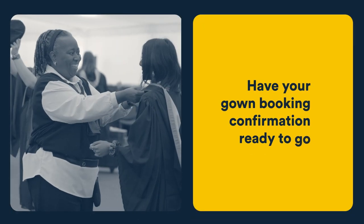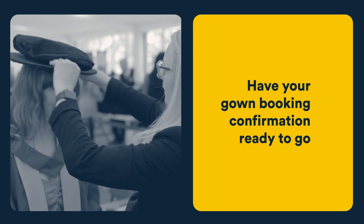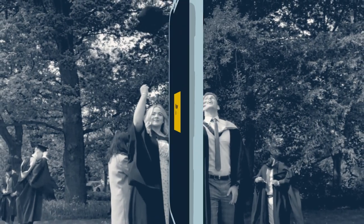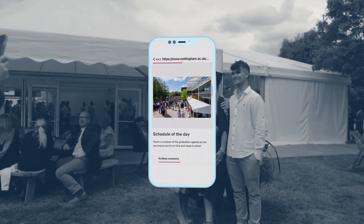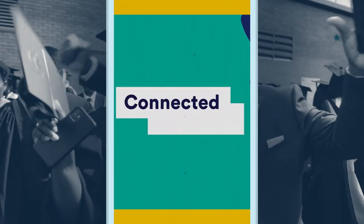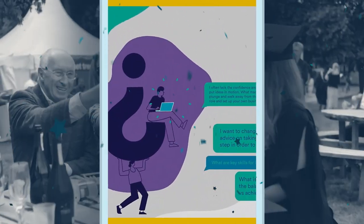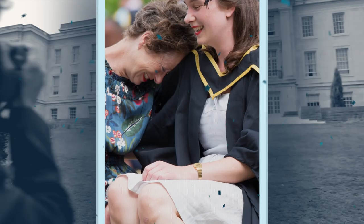If you have pre-booked your ceremony gown, you'll need to show your booking confirmation, so it's a good idea to have this ready. There will be lots of digital content on graduation day, such as information on your exciting alumni programme, including how we can continue to help you thrive personally and professionally once you graduate, as well as many photo opportunities.